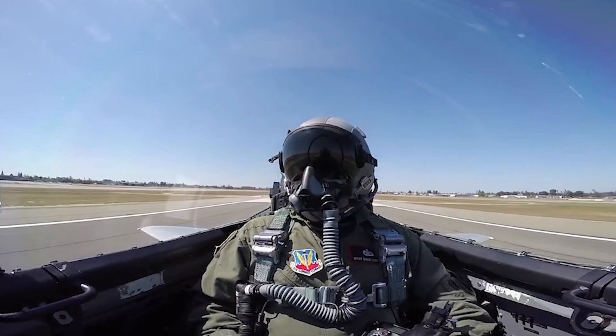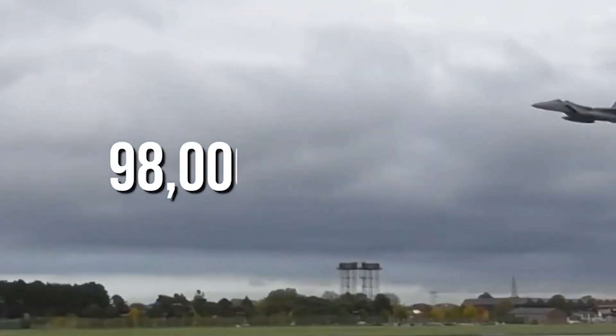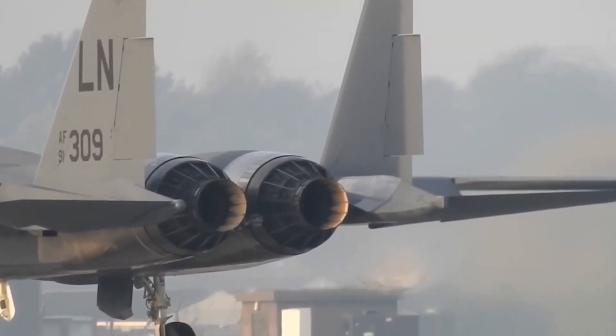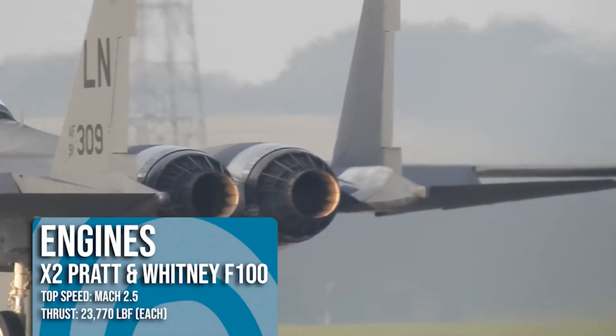The F-15 took the military aviation world by storm, quickly smashing the time-to-climb record by achieving over 98,000 feet in just 3 minutes and 27 seconds, thanks to its two Pratt & Whitney F-100 afterburning turbofan engines which topped the fighter out at Mach 2.5.